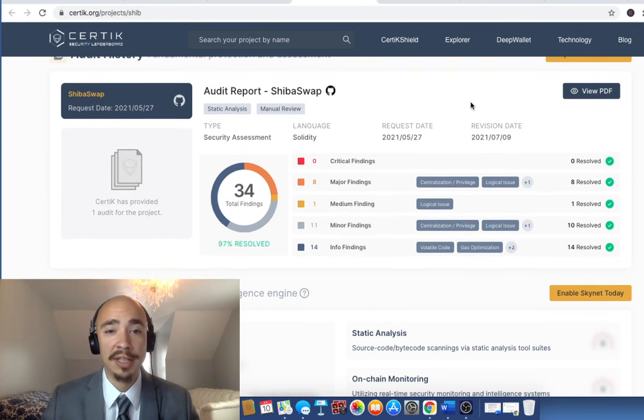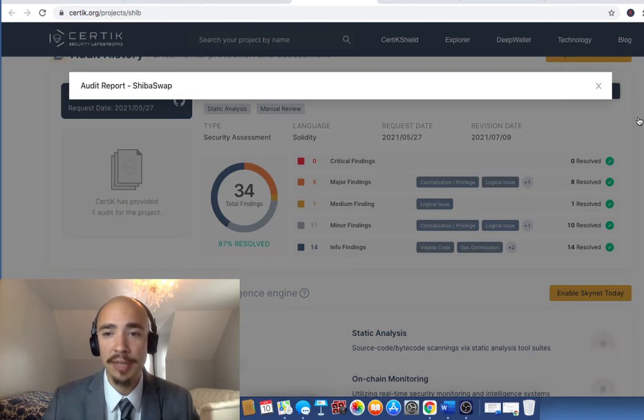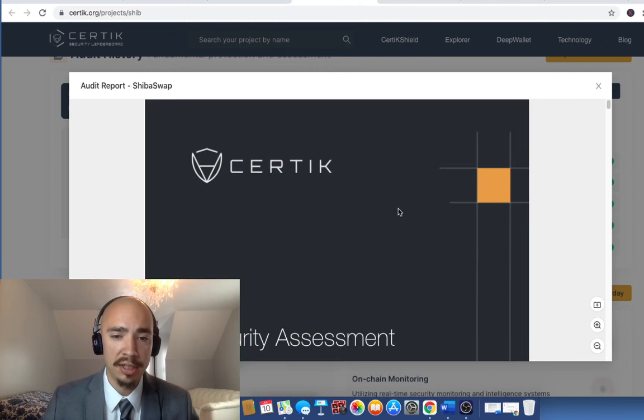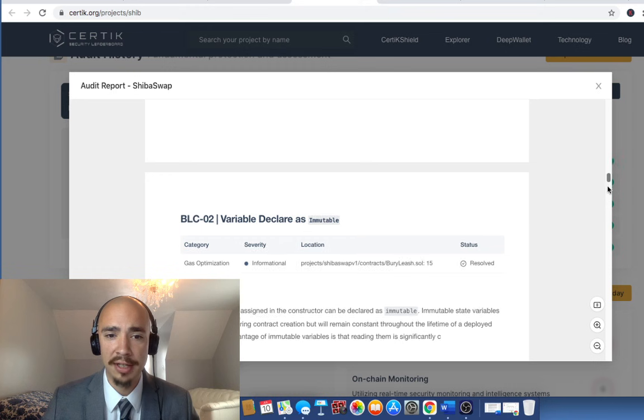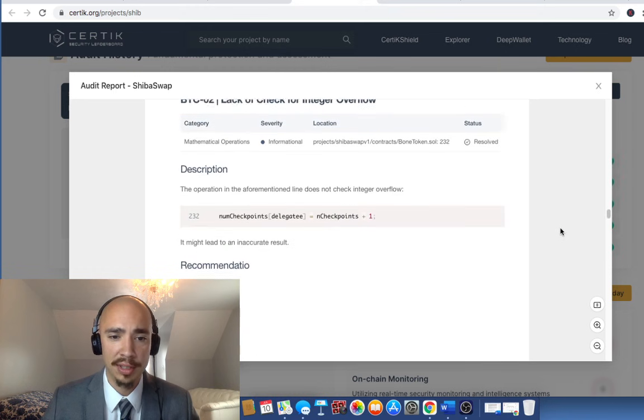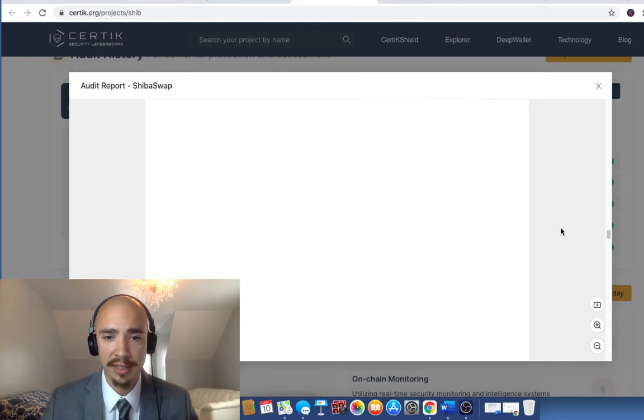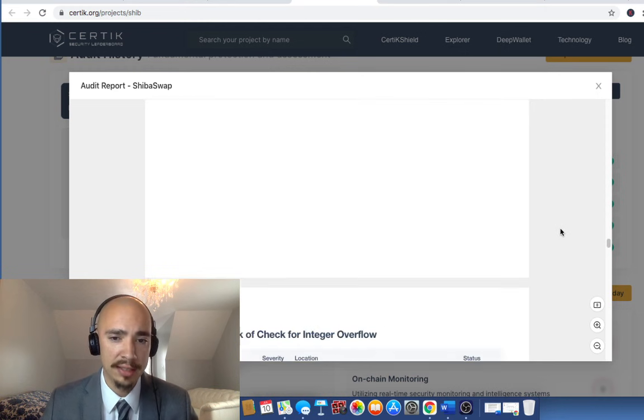If you're a technical person and you want to get deep in the weeds, you can click 'View PDF' here and it'll pull up an entire PDF of the report. You can go in and find TFC-03, which is related to that one minor issue. But I think I've encapsulated what you need to know in this update.